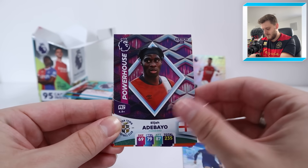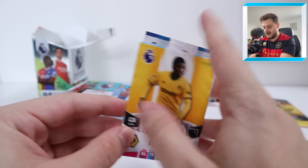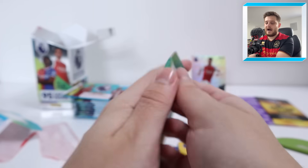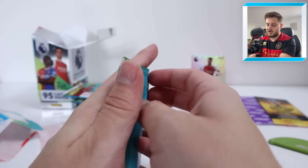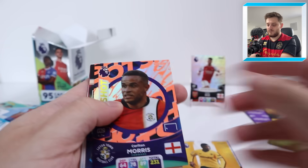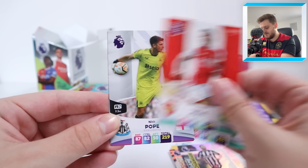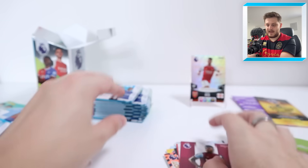We've got Ice Thiago Silva, Powerhouse Adebayo, Eberichie Eze — the main man — Kenny Tete, Bonanno Silva, and Nelson Samedo. Next pack: Hotshot Carlton Morris, Game Changer Miggy Almiron, Skamaka, Gabriel Jesus, Nick Pope and Ben Johnson. These packs are non-barcoded but contain the same cards inside.